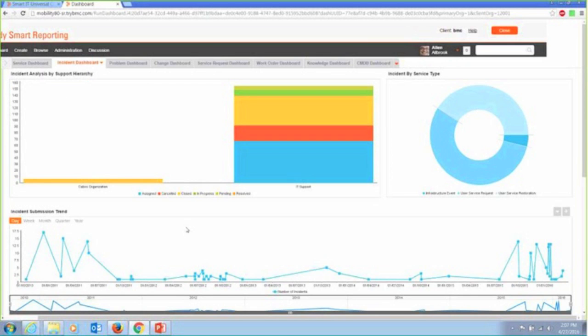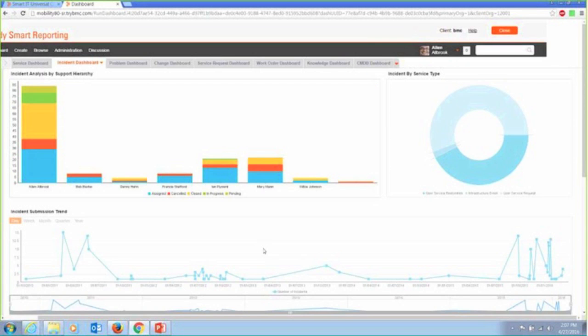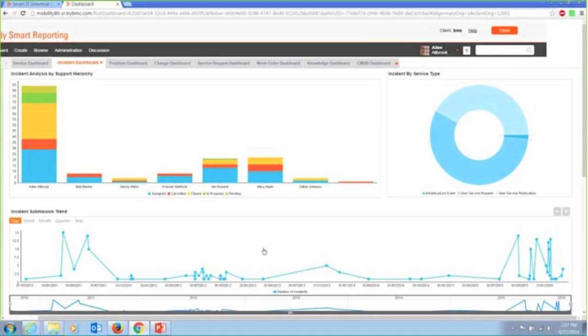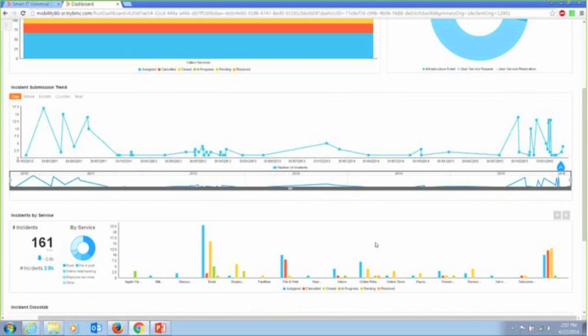I just drilled from a top organizational layer into a set of groups and can drill farther into a set of support groups that are involved, and drill farther into individual analysts to get an idea of what they're up to on my service desk and how they're performing — how their information and work trends over time. Very simple to just reset that to the other view. I can look back down at an incident submission trend that I'm capturing and easily manipulate this.